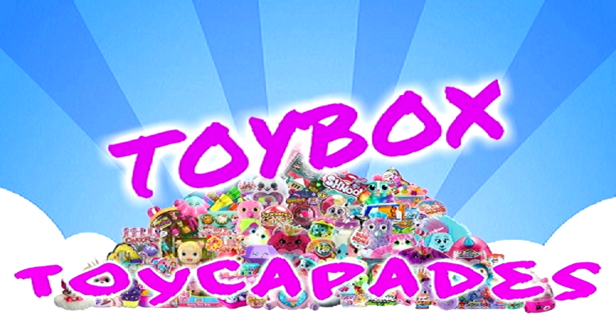Hi Toycapaders — have you become a member of the Toycapade squad yet? Click that red subscribe button to be an official Toycapader. Don't forget to hit the bell and give it a big thumbs up. Follow us on Instagram for bloopers, sneak peeks, behind the scenes, and more. Thanks for watching — bye bye!